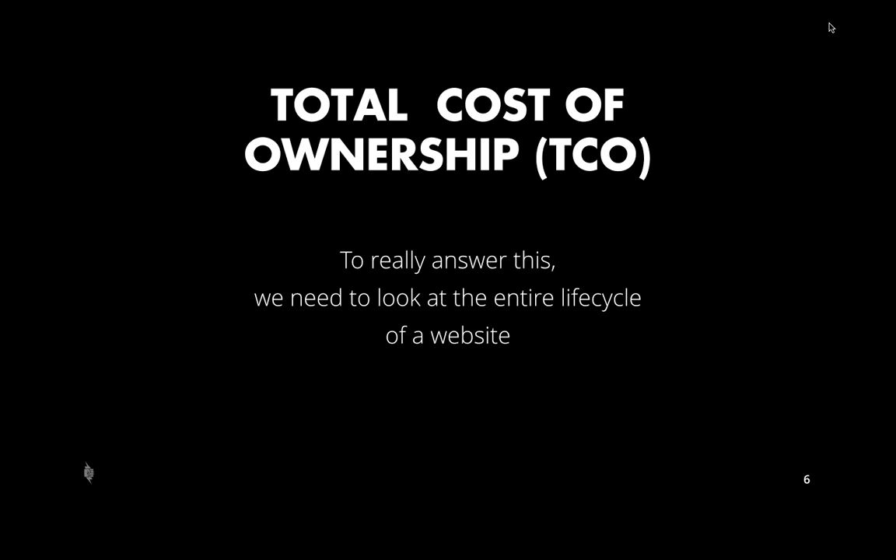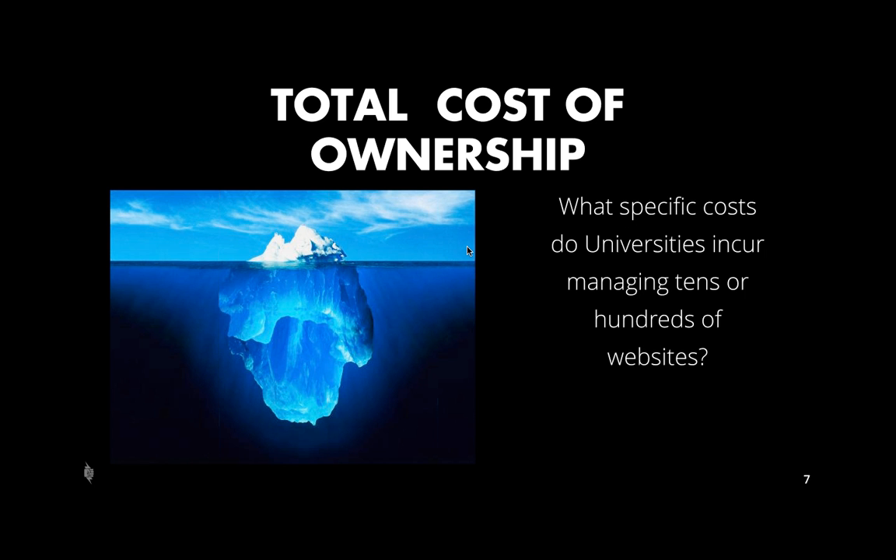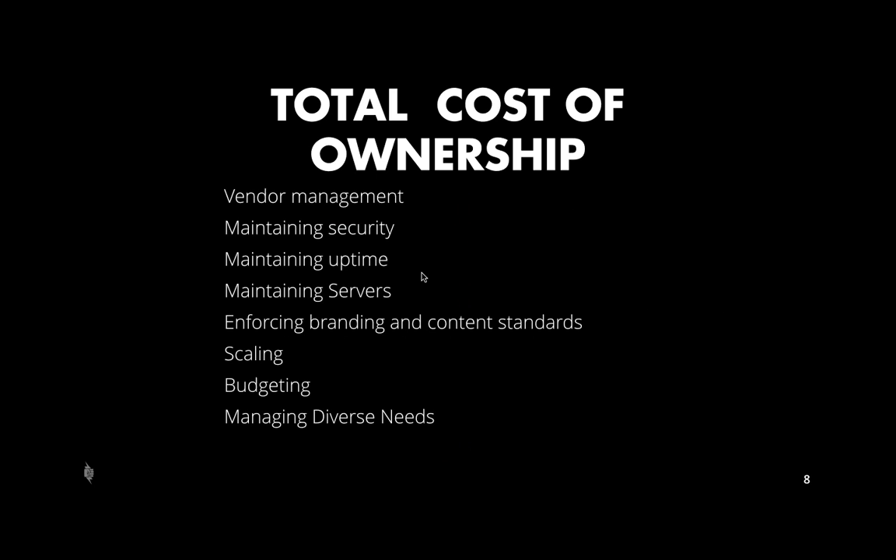But I'd like to propose that when we look at university websites, you need to think about the total cost of ownership — the TCO — of any website. To answer what a website actually costs, you need to look at the entire lifecycle, from when you first think about it, through developing it, hosting it, and all other aspects. Universities have very specific costs that go beyond just building and hosting, particularly when managing tens or hundreds of websites.